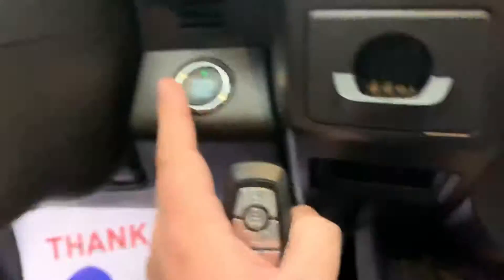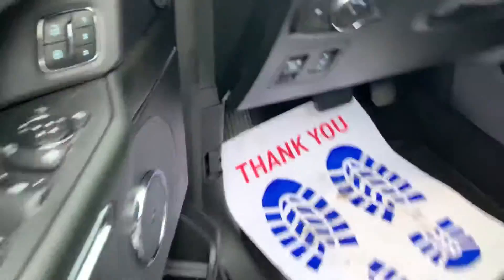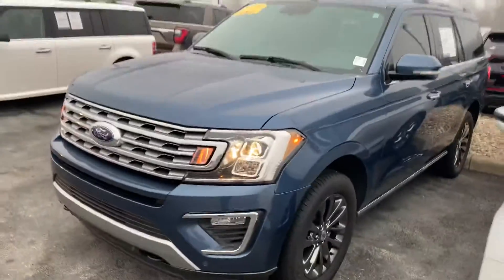Only 11,500 miles. It's got push start. Adjustable pedals. Blind spot. Front sensors as well.